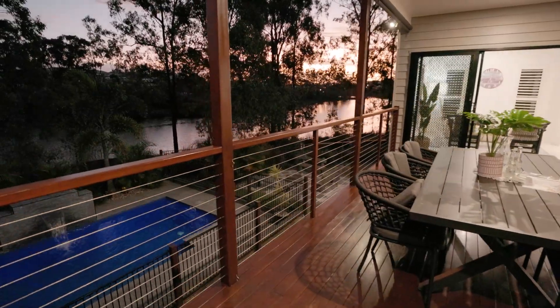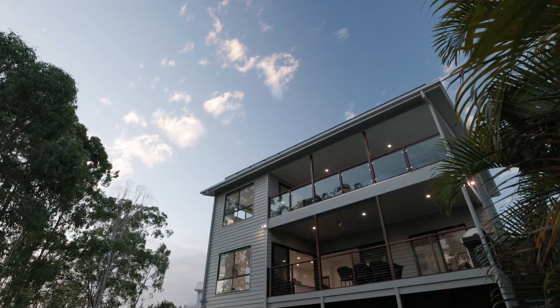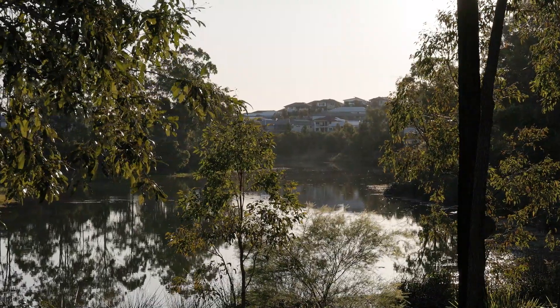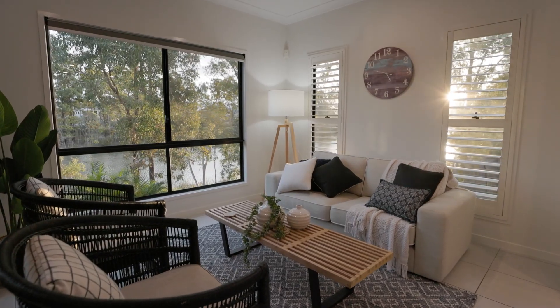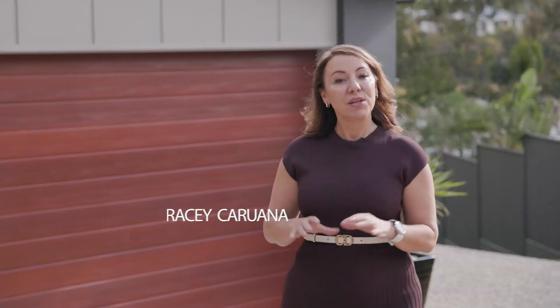Here is your chance to purchase Springfield Lake's finest property. With an irreplaceable and unique waterfront location you can purchase a lifestyle like no other. Homes like this rarely come to market, so let me take you on a tour.